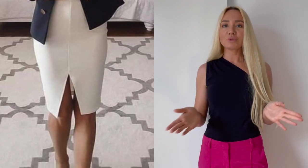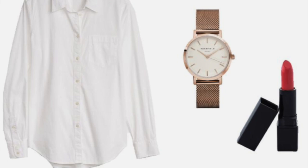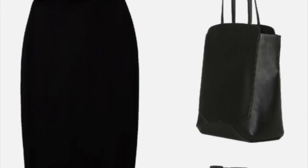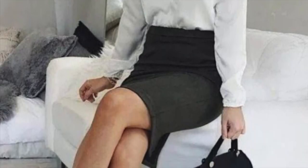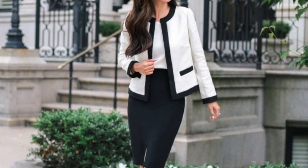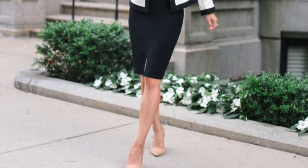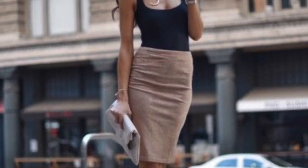Start with a black classic pencil skirt. It's a stable piece you can wear for so many occasions and style it up or down. Here I show you some beautiful outfit inspirations on how you could replicate this look — absolutely gorgeous, flattering, and very feminine.